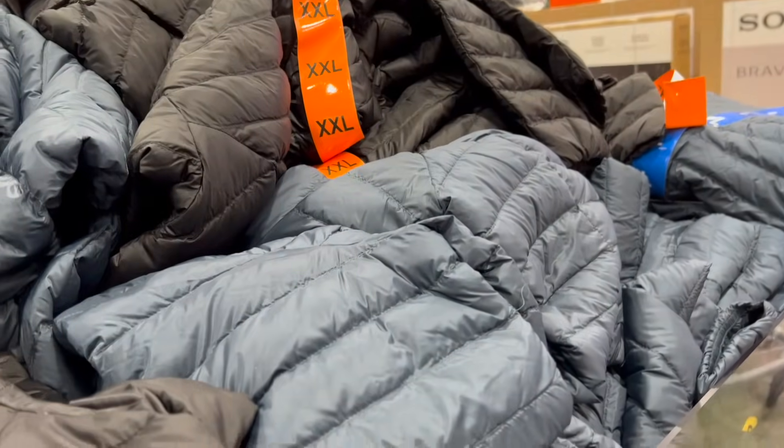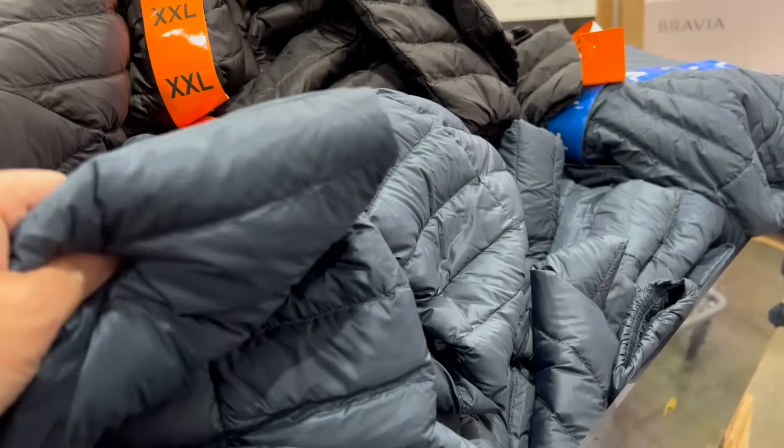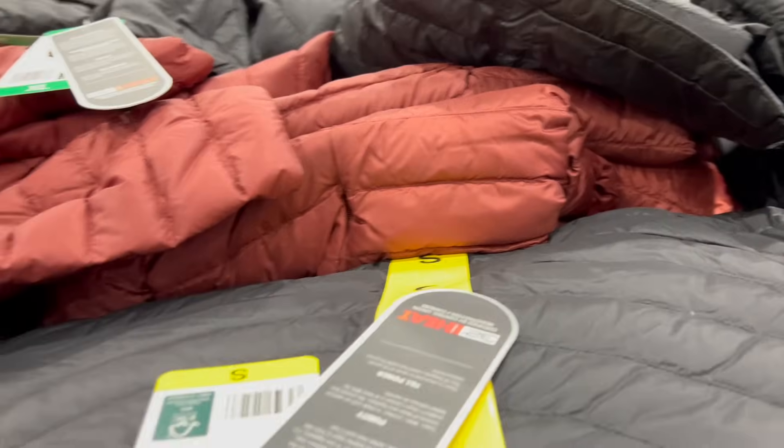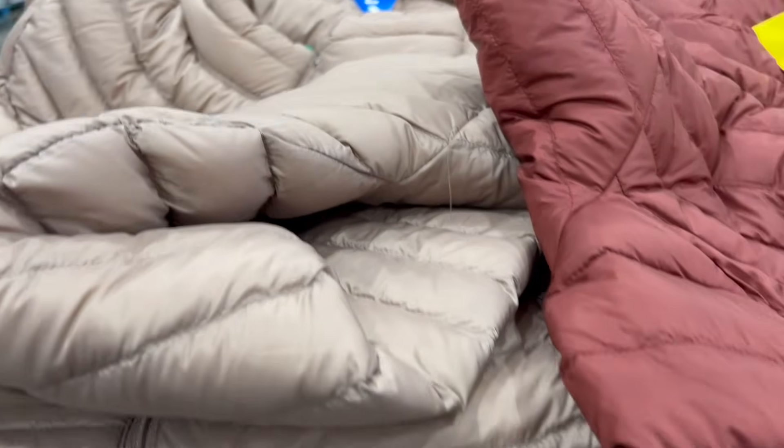They're offering different colors — a beautiful blue, black, cinnamon, and tan. Those are the ones they're offering.